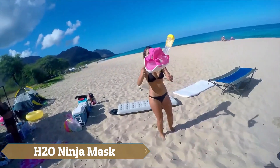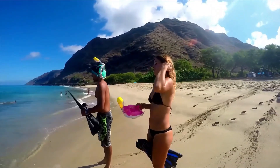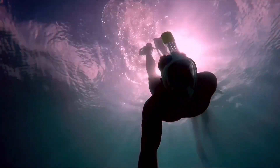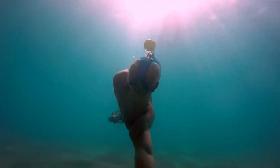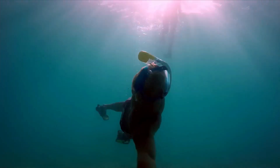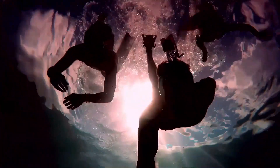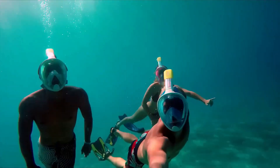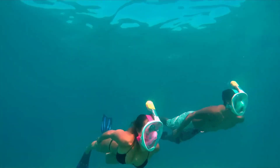The H2O Ninja Mask is a full-face snorkeling mask designed to enhance underwater exploration by providing a natural and comfortable experience, especially for those who struggle with traditional masks. Unlike conventional snorkel masks that require breathing through a tube, this mask allows for effortless breathing through both the nose and mouth while keeping the face dry. Its wide-angle design offers a 180-degree view of the underwater environment, making it ideal for snorkelers and casual swimmers. The mask features an integrated snorkel with a dry top system that prevents water from entering the tube when submerged, and anti-fog technology that directs exhaled air away from the lens to maintain clear vision.